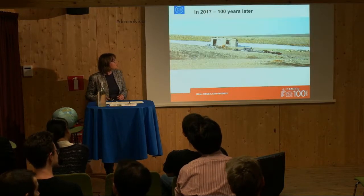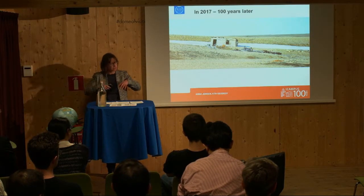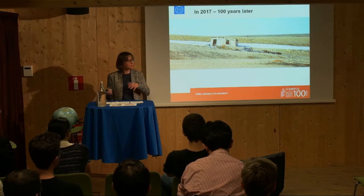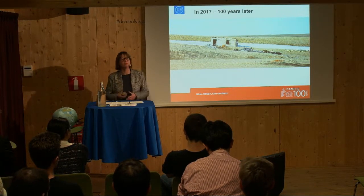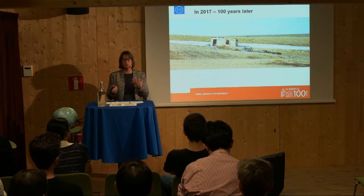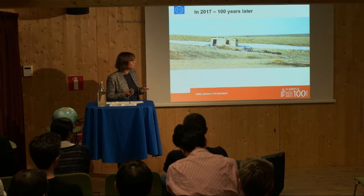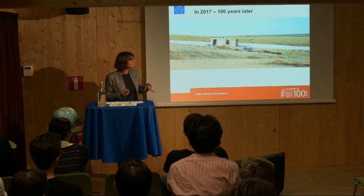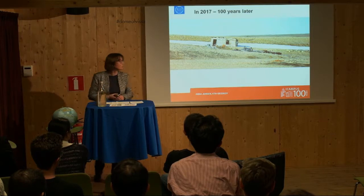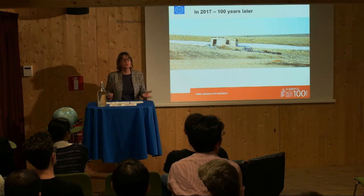If we go 100 years forward in time to 2017, this summer there was another expedition led by people from KTH going up to the same place in Sorgfjorden, the island of Spitsbergen. It was an expedition with people from my division — the division of Geodesy — and people from the division of the history of science and technology at KTH. It was a joint effort: geodesists looking into developing new methods for documenting or mapping archaeological leftovers, and archaeologists documenting whatever was left from the original expedition. This is the washhouse I pointed out in the previous slide — and this is what is left of it today.